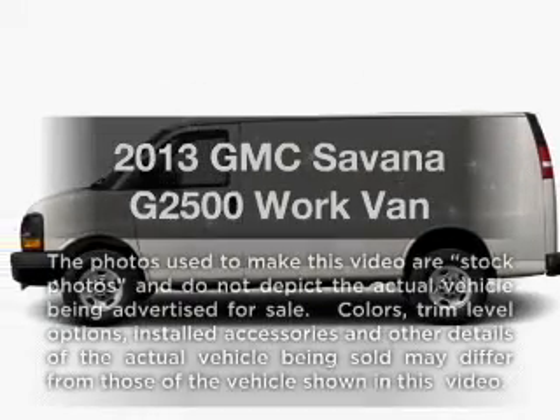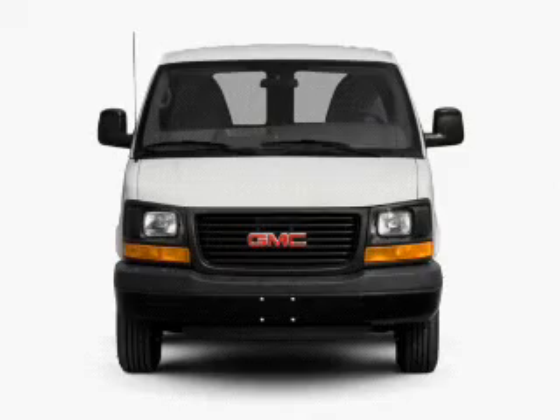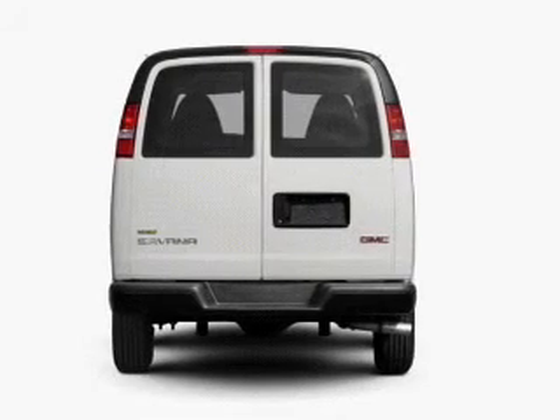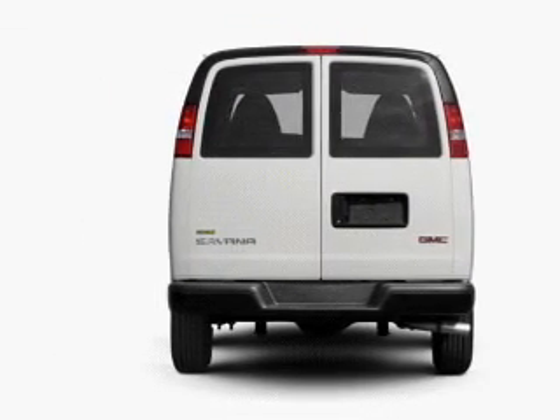Check out this 2013 GMC Savana G2500. Everything you need under one roof with this great vehicle. With a powerful eight-cylinder engine, the powertrain includes rear-wheel drive, connected to a smooth-shifting six-speed automatic transmission.